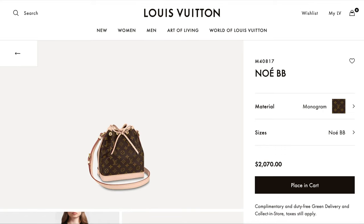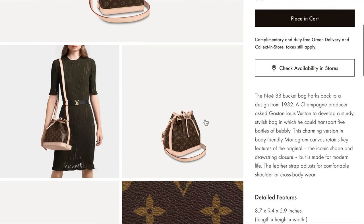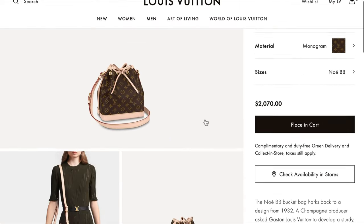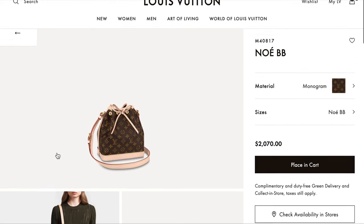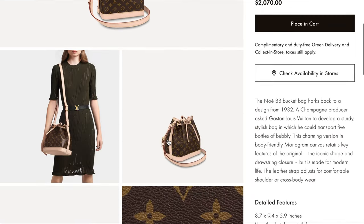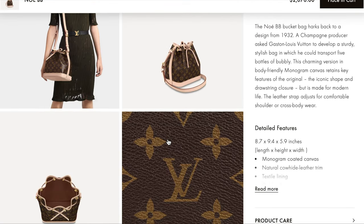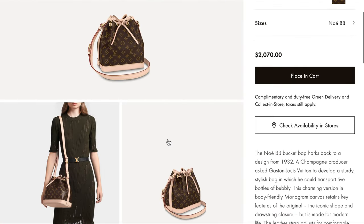Next is the Noé BB, which is also really cute — no feet on the bottom, also canvas, not leather. It's priced at $2,070, which could fit the budget for some people. It doesn't have a zipper, and with the drawstring for bucket bags it's really hard to get in and out of. But it looks very cute and I can see it worn casually with jeans.